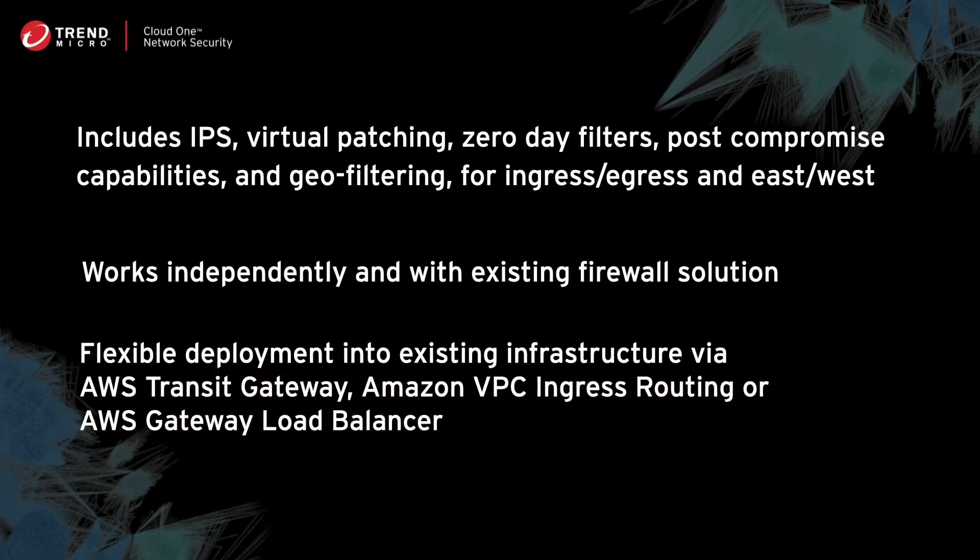In the virtual appliance deployment, you'll see security values such as IPS, virtual patching, zero-day filters, post-compromise capabilities, and geo-filtering, all for ingress-egress and east-west traffic.